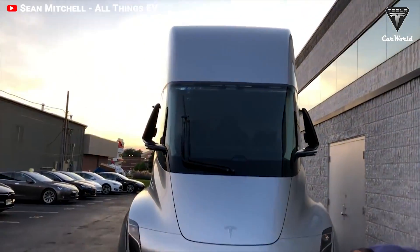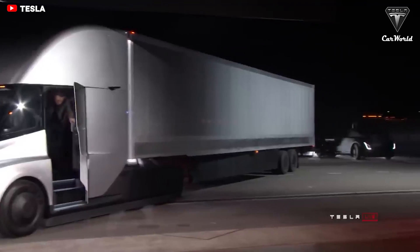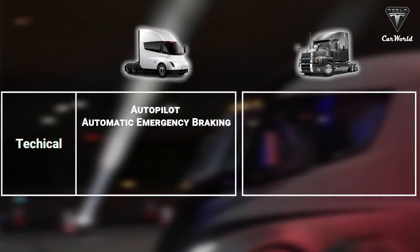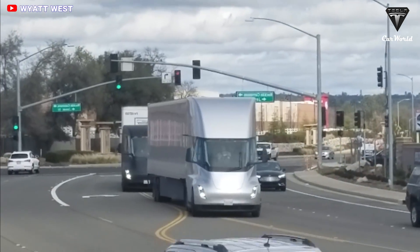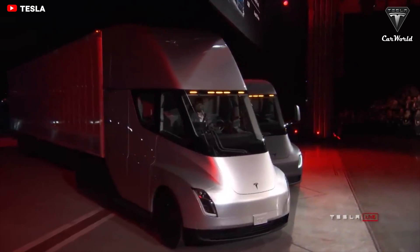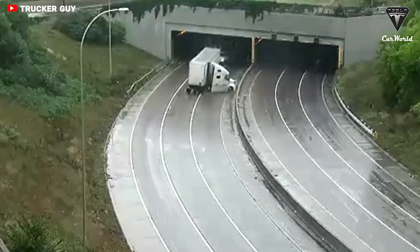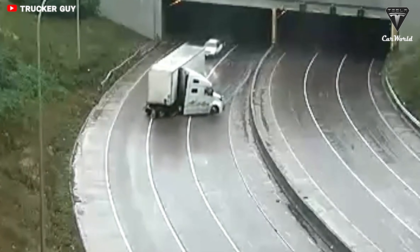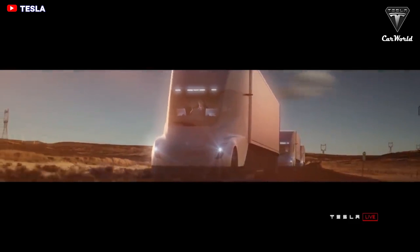Another area where the Tesla Semi will break significant ground is safety. The Semi comes with the same safety features as Tesla's existing vehicles — enhanced autopilot, automatic emergency braking, automatic lane keeping, and forward collision warning. If the Tesla Semi senses no driver input, it will stay in the lane, come to a slow and gradual halt, and automatically dial an emergency number. There is also an enhanced traction control system to prevent jackknifing — where heavy trailers cause the truck to contort into awkward angles, often causing accidents. Tesla's engineers have incorporated an advanced traction control system where jackknifing is wholly avoided.